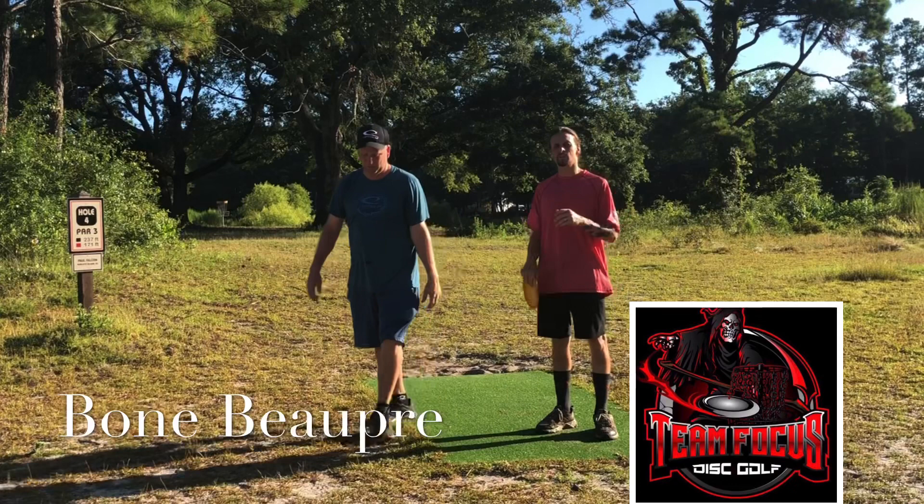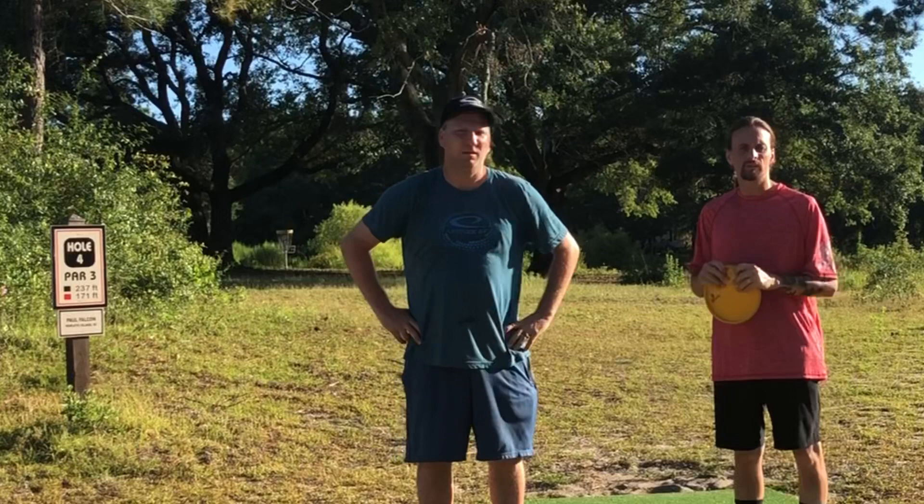I'm in the Myrtle Beach area. My name is Bone with Team Focus. We do a lot of team fundraising stuff around here, trying to get the community going — big into the youth program that's gonna be starting here on Friday nights at Sherwood Park in Conway, so I hope to see everybody out there.